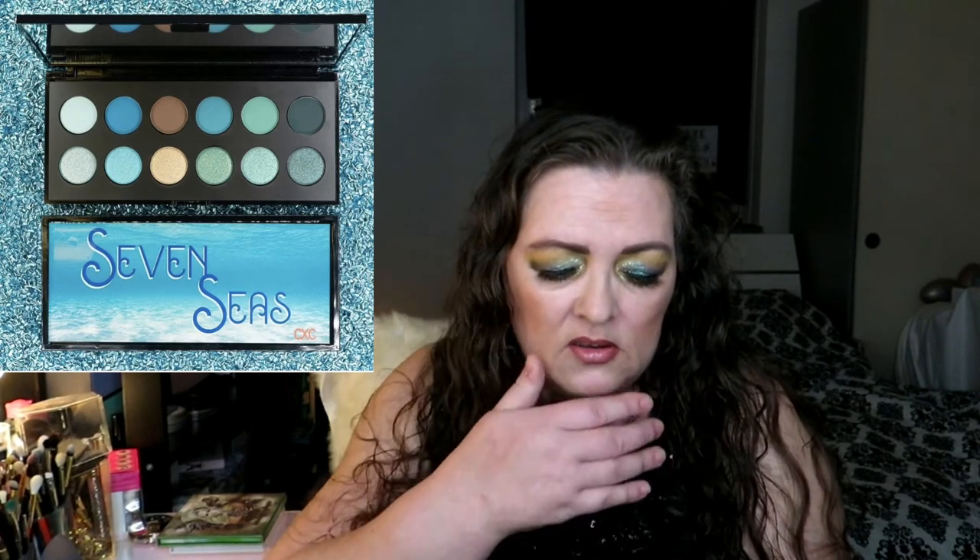CXC Beauty has this Blue Palette — Seven C's — 12 shades: six mattes and six shimmers. That will be available May 27th and you can use RADAR15 at checkout. It's a beautiful green, teal, blue, dark green, brown, light blue mix. I like this layout with a row of shimmers and a row of mattes — it is a very nice palette. If I can find some swatching I will put them up here.